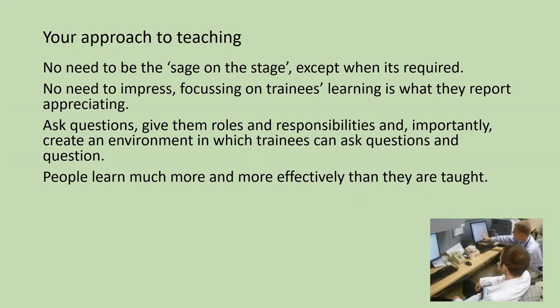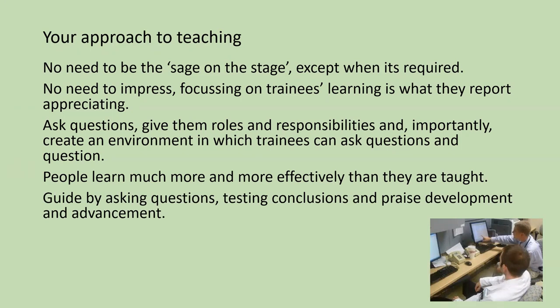What we know fundamentally is that people learn more and more effectively than what they are taught. Going back to that first principle of getting trainees to do the thinking and acting is paramount, and that needs to be a key principle for clinical teaching. Guide by asking questions, testing conclusions, and praising development and advancement — that can be really helpful to provide a productive, professional environment from which learning and good practice can progress.